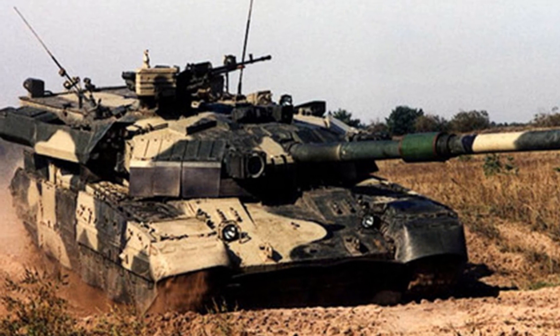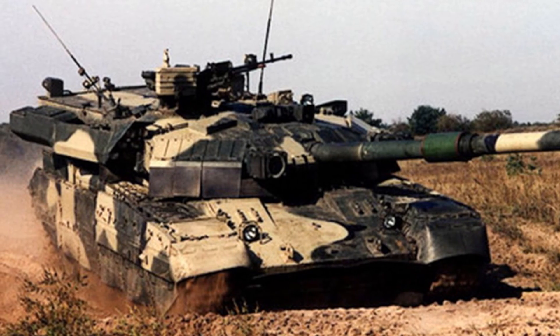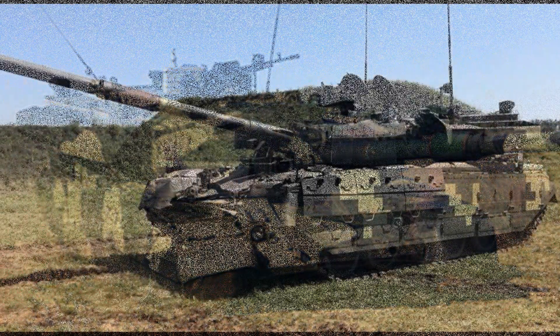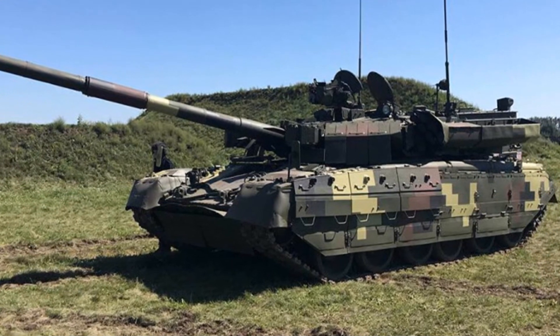The fire control system is derived from the Oplot MBT. Secondary armament consists of a coaxial 7.62mm machine gun and a remotely controlled 12.7mm anti-aircraft machine gun.